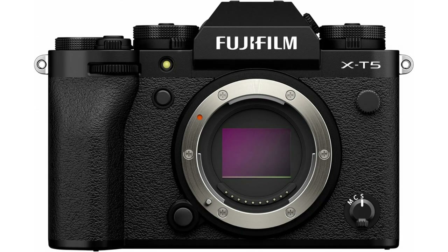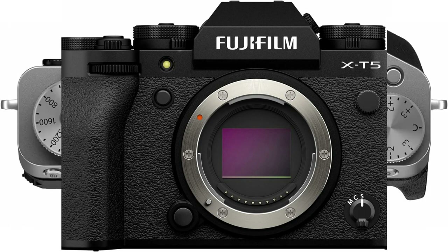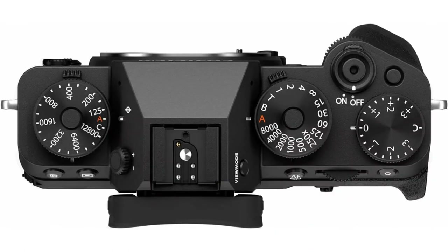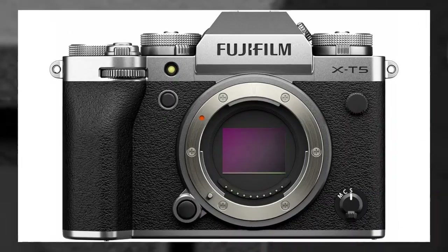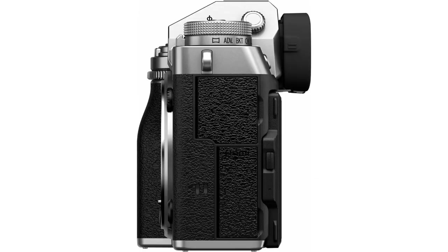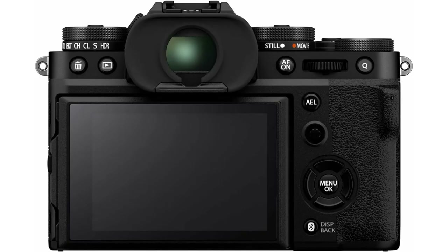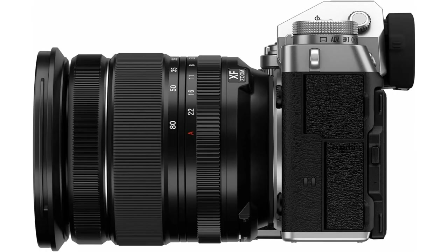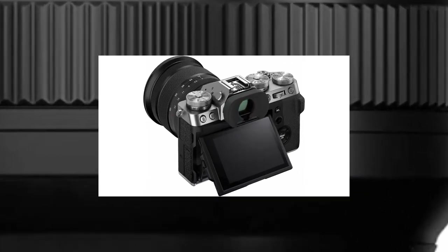The camera's powerful video functions complement its impressive stills performance. Movies can be recorded internally at up to 6.2K 30p in 4:2:2 10-bit color, plus there's a 4K HQ mode which oversamples 6.2K footage for superior 4K output. Both F-Log and F-Log2 recording are possible, the latter providing an expanded dynamic range of 13+ stops, plus 12-bit Apple ProRes RAW and Blackmagic RAW can be output via HDMI to Atomos and Blackmagic devices accordingly.